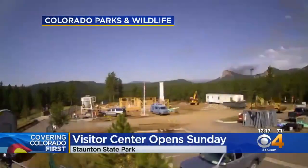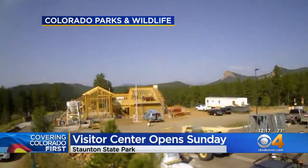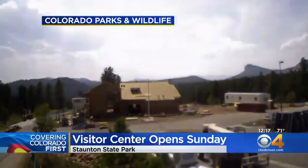One of the state's newest parks has a new visitor center. Take a look at this cool video. Colorado Parks and Wildlife shared this time lapse of the work that's been done, which happened over the past year.